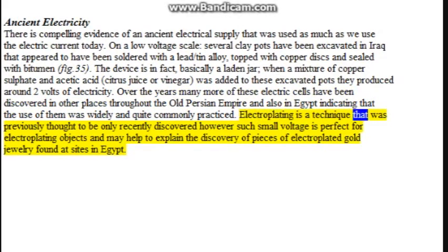Electroplating is a technique previously thought to be only recently discovered; however, such small voltage is perfect for electroplating objects and may help to explain the discovery of pieces of electroplated gold jewelry found at sites in Egypt.